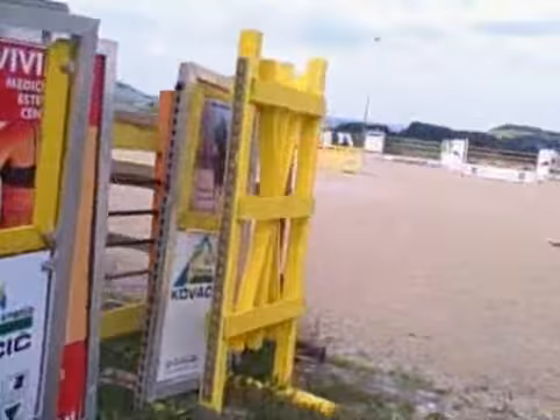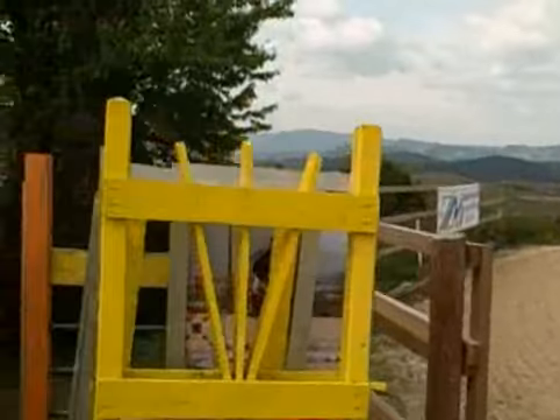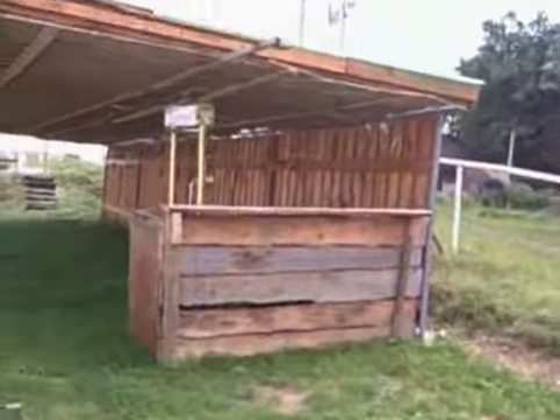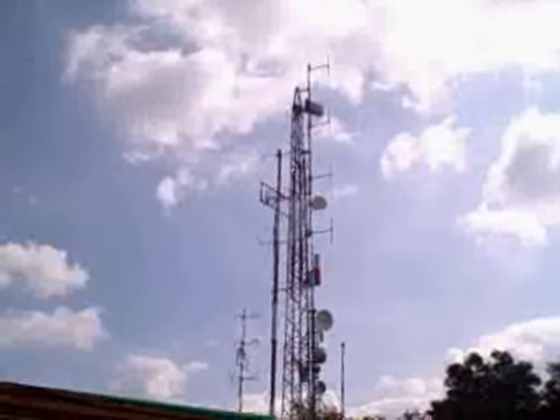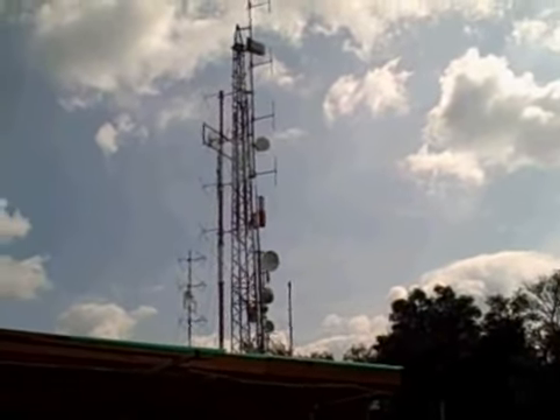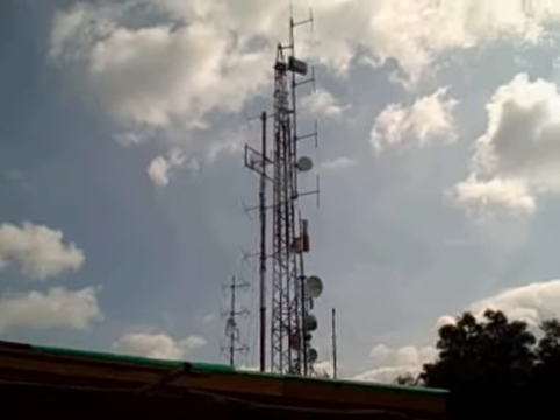You can't really see it that way, but believe me, that is where we are - we're looking right down over the town area. I'm sure you'll agree it's quite an impressive antenna array again. Let's move on and go and have a look at the actual transmitter itself. Let's go.